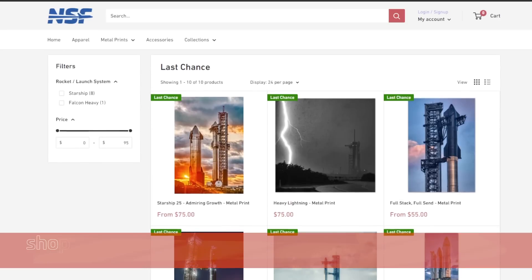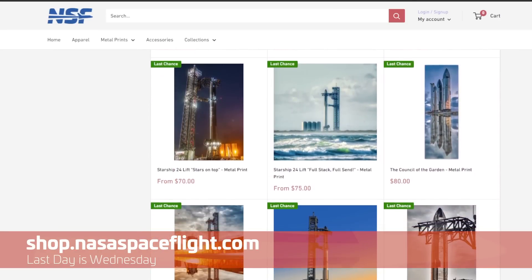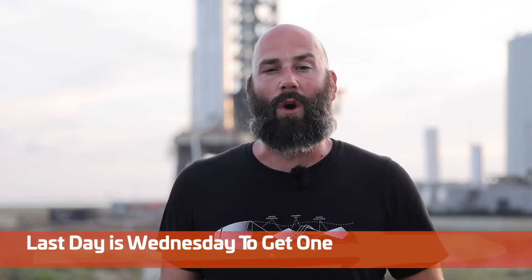It's your last chance to get some of our metal prints. We're not stopping doing these entirely, but we are clearing out older images to make room for newer ones. So if you want to grace your wall with any of these images, now is the time. This includes Max's epic Falcon Heavy lightning bolt shot, so hop over to shop.NASASpaceflight.com and get one now while you can.